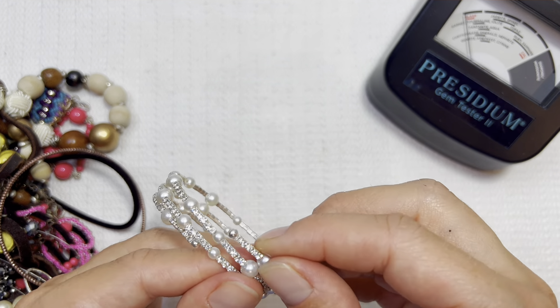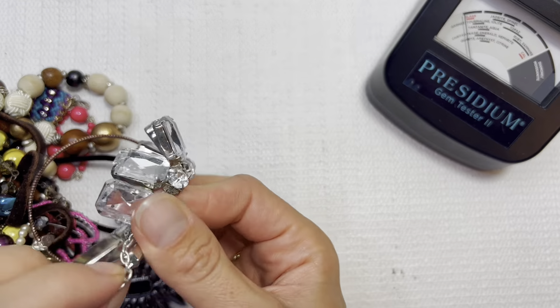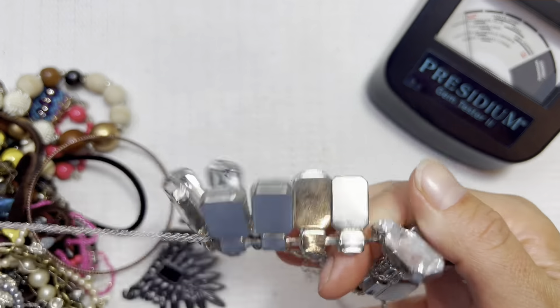You guys, don't forget — we will be doing that collaboration for our Ana Luisa giveaway and I'm going to start that one next week, because I just received my new collaboration pieces from them. They are so stunning, I cannot wait to show you guys. You guys will love them.